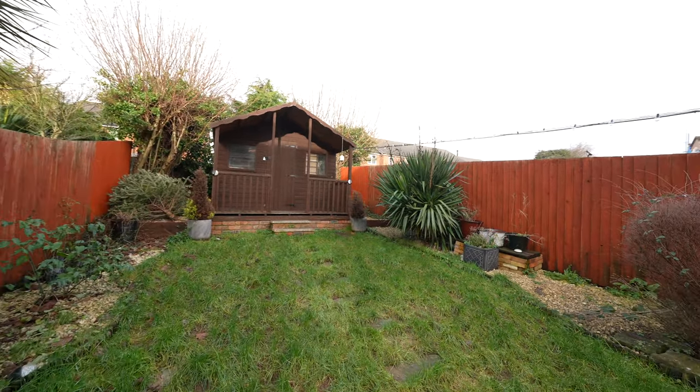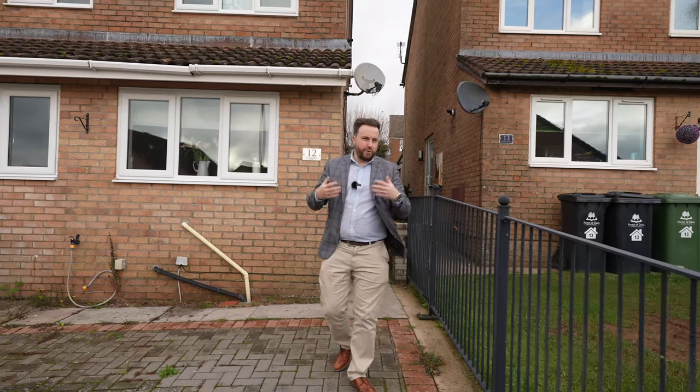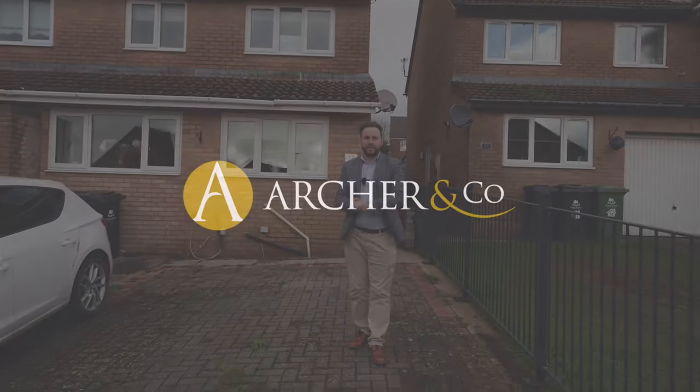This three-bedroom semi-detached property can make a perfect first-time buy or for a family looking for a little bit more space. So if you think this could be your next property, why not get in touch and arrange a viewing with one of the team.